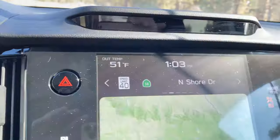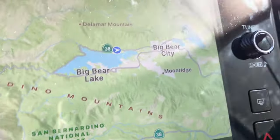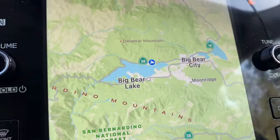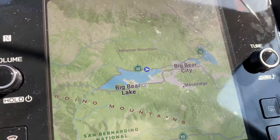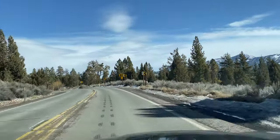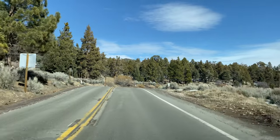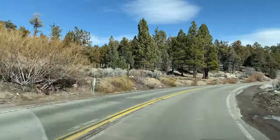Temperature is still 51 degrees, we've just crossed 1 PM. This is where we're at in accordance to the shark — that lake portion really does look like a shark. They should call it Big Shark Lake or Little Shark Lake.